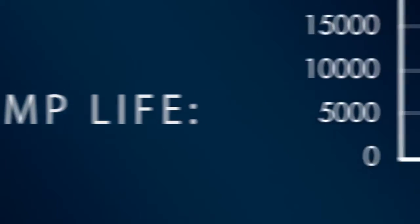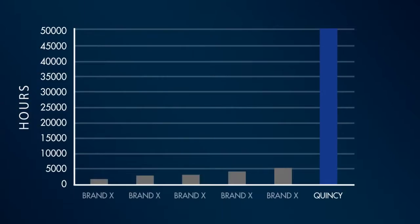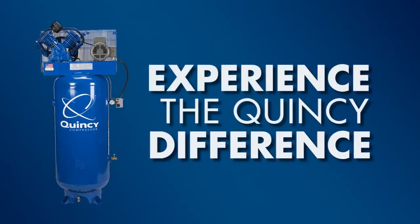Value — Quincy's compressors are built to last a lifetime. Compare overall cost of ownership and efficiency; our design features built-in reliability. Join those who have come to rely on the Quincy difference.